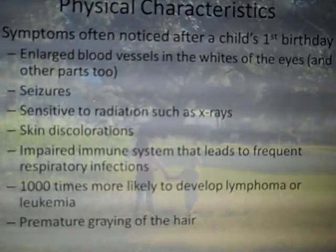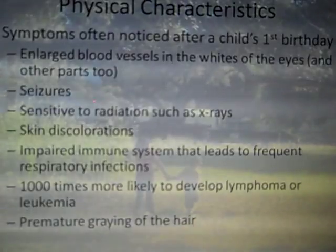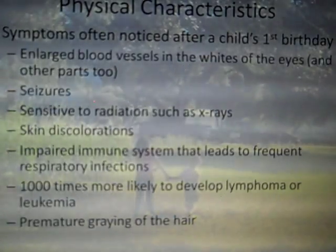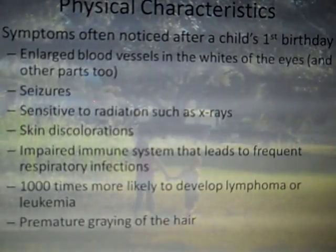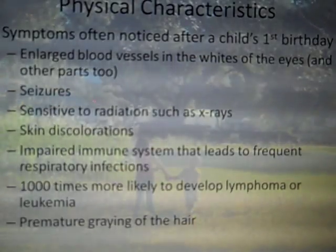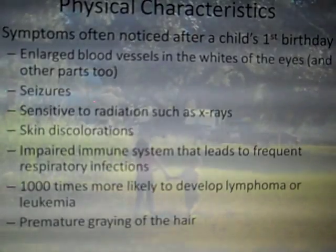Babies born with AT might appear very typical during their first year of life, and often they aren't noticing any symptoms until after their first birthday. The most prominent physical symptoms you might notice are large or enlarged blood vessels in the whites of the eyes. You may also notice these enlarged vessels on other parts of the face, like the cheeks or the area just below the eyes.